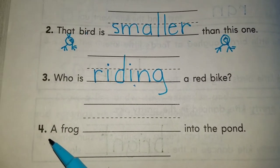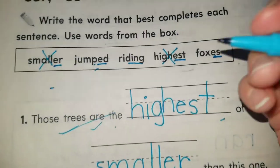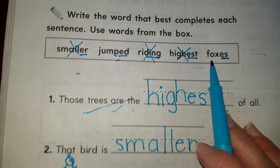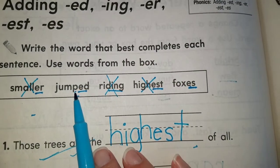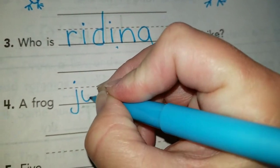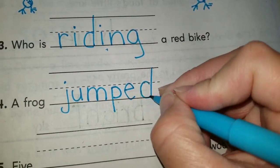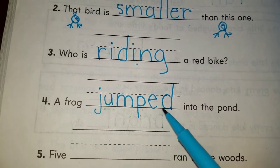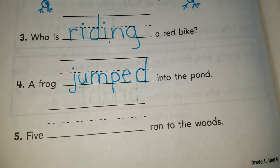Number four: a frog blank into the pond. We already used riding — only jumped or foxes are left. A frog jumped into the pond — jumped makes more sense. We write the base word jump and then add ED. Jumped. A frog jumped into the pond — it already happened, that's why we have ED at the end. If it's happening right now, we'd say a frog is jumping into the pond.